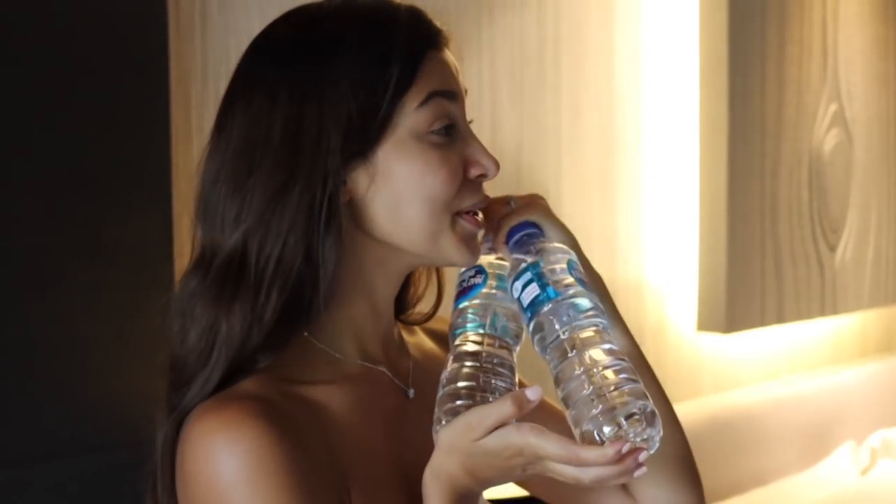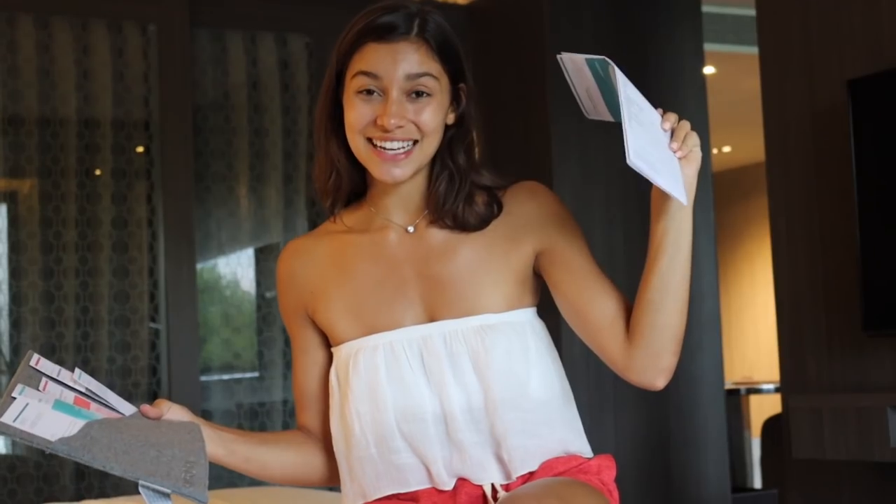In the bedroom they give you two complimentary waters — and you'll see more complimentary water around the rest of the suite. There are also a few brochures about the hotel's services and a menu in case you want in-room dining. That is the bedroom tour.